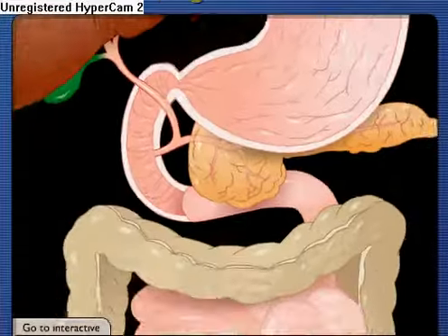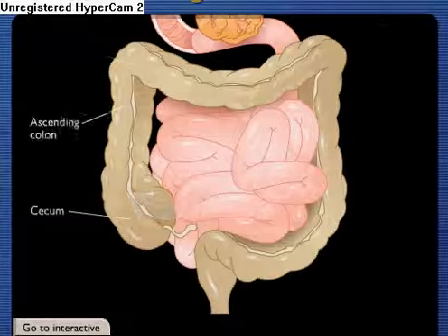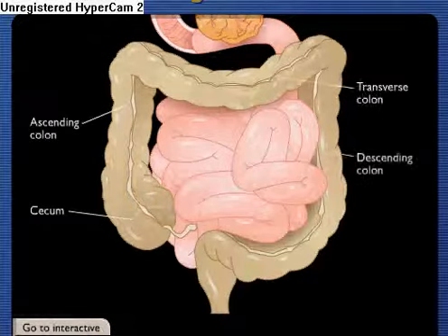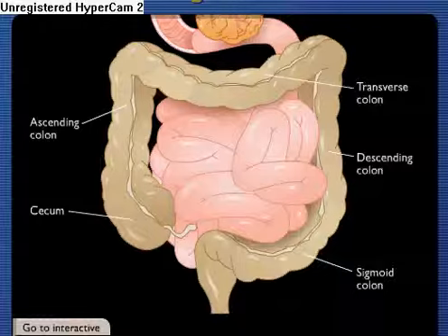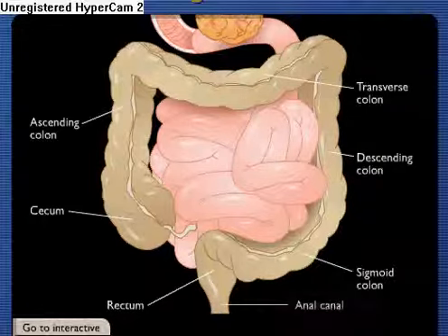Chyme not absorbed in the small intestine enters the large intestine. As it passes through the cecum and descending, transverse, descending, and sigmoid colon, water and salts are absorbed and chyme is converted into feces. The rectum stores feces until nervous stimulation initiates the defecation reflex, resulting in elimination through the anal canal.